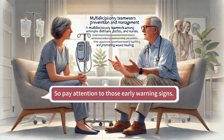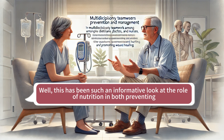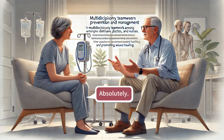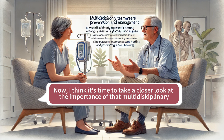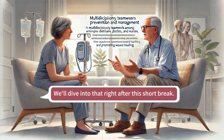Pay attention to those early warning signs — early detection is key. This has been such an informative look at the role of nutrition in both preventing and treating pressure injuries, and it sounds like there's a lot that individuals can do to take control of their health and well-being. It's about being proactive, being aware of the risks, and making healthy choices. Now let's take a closer look at the importance of that multidisciplinary approach right after this short break.